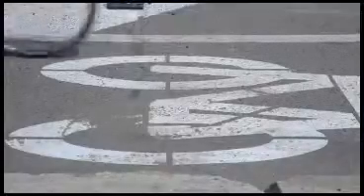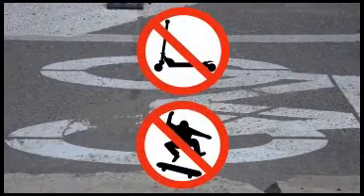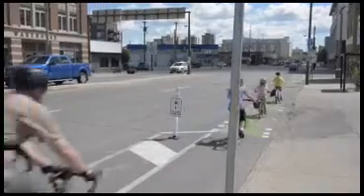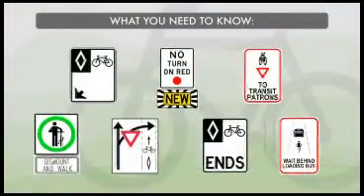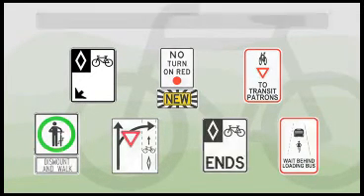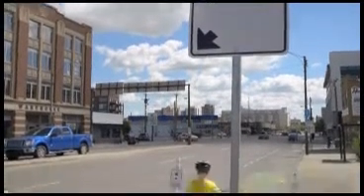Only people traveling on bikes are allowed to use the lanes — no scooters or skateboards. Protected bike lanes make cycling safer and are easy to use. Signs are in place to let everyone know what to do when traveling on or alongside the protected bike lane. One of the most basic signs means there is a dedicated bike lane on the roadway.